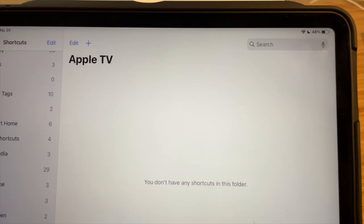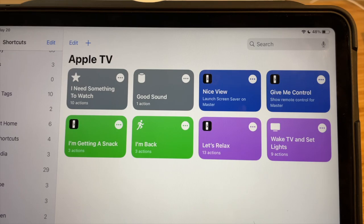If you want to see six easy Siri shortcut ideas you can do with your Apple TV, click the link right here and it'll also be down in the description below.